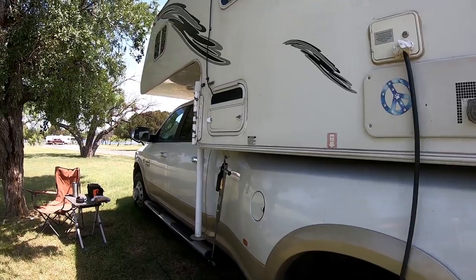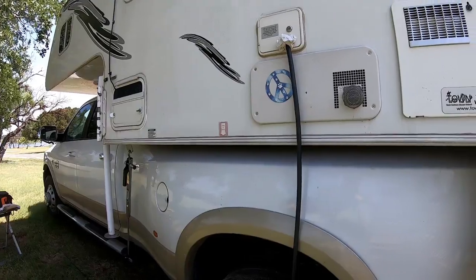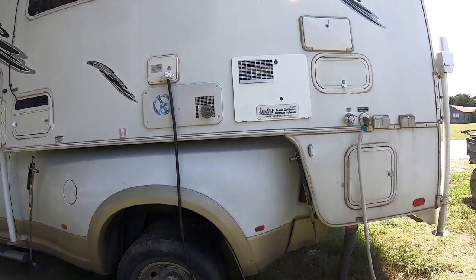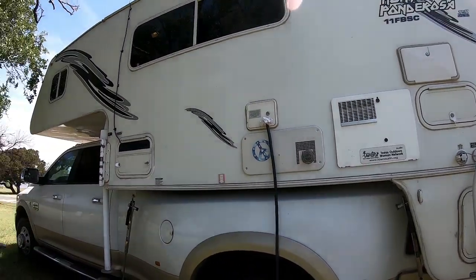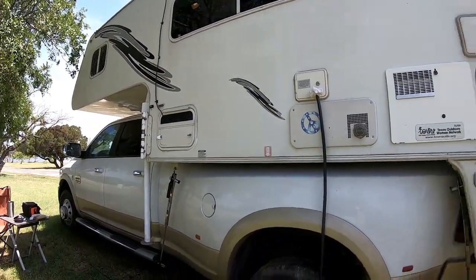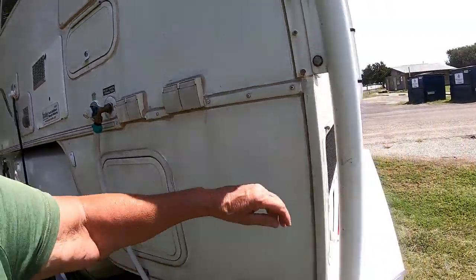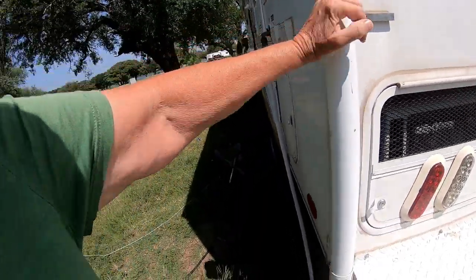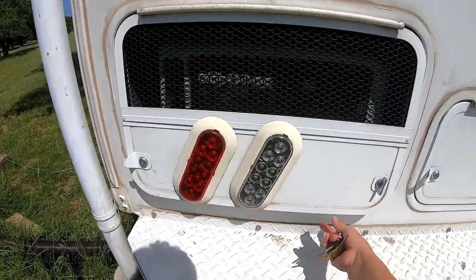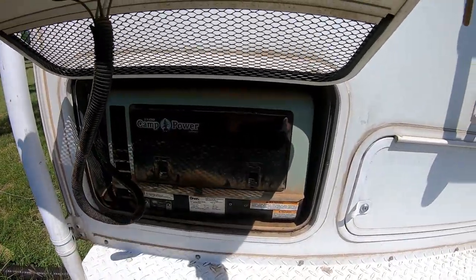I mostly leave the camper on the truck at all times. I do take it off when I need to do maintenance — get my tires rotated, get the oil changed, things like that. I don't mind unhooking it and doing my running around. It does have a generator — a 2500-watt onboard generator.